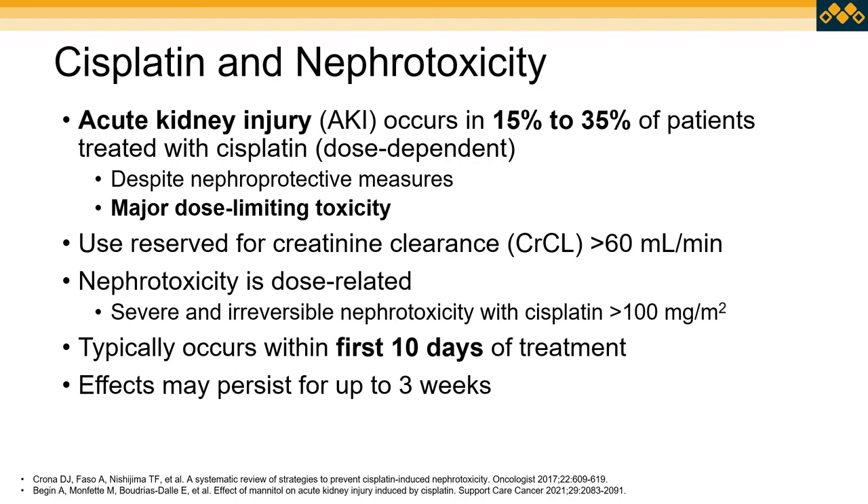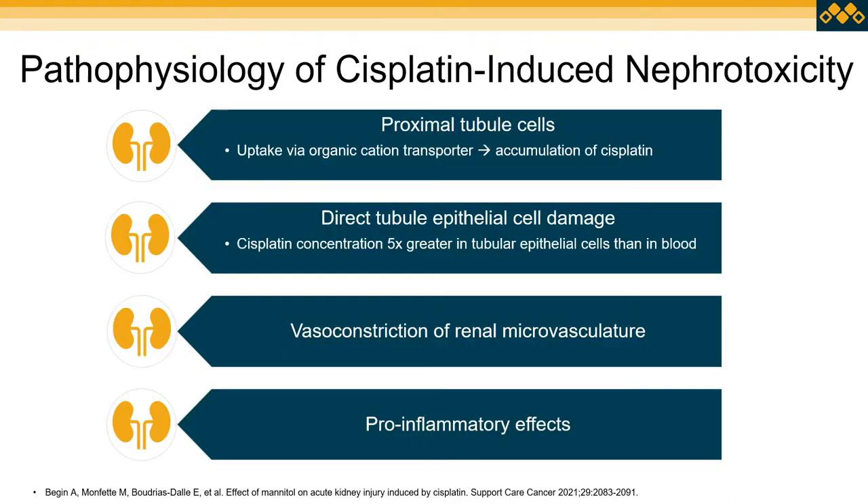Kidney damage typically occurs within the first 10 days of treatment, but these effects can persist for up to three weeks. In terms of pathophysiology, nephrotoxicity has to do with the accumulation of cisplatin in the proximal tubule cells. Cisplatin is taken up by organic cation transporters, and in the tubular epithelial cells, cisplatin concentration is estimated to be about five times more than in the bloodstream, leading to direct tubular epithelial damage. Cisplatin has also been shown to cause vasoconstriction of the microvasculature, decreased perfusion, pro-inflammatory effects, direct mitochondrial damage, and generation of reactive oxygen species.